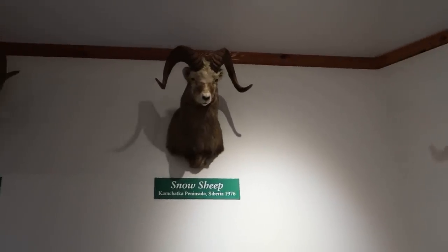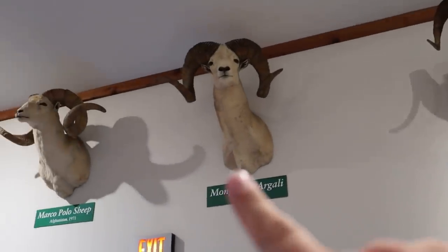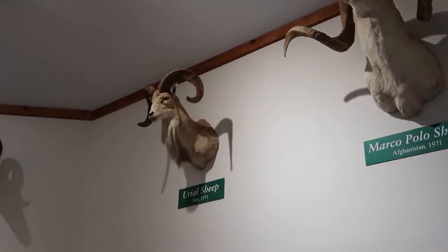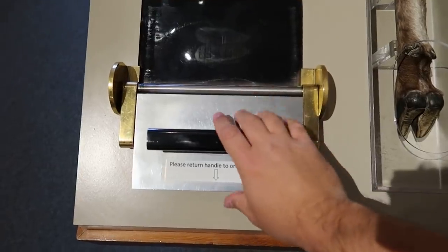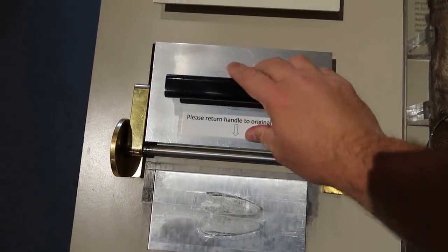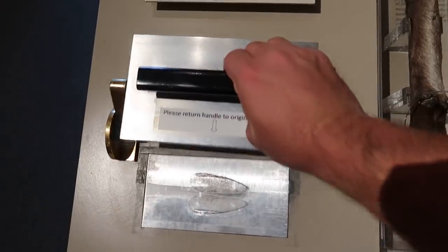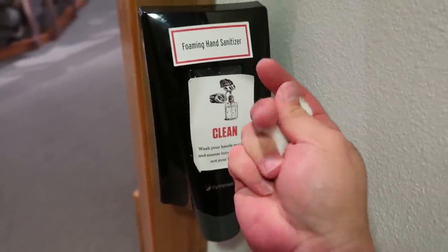These are all different types of bighorn sheep from around the world. This one's from Siberia, Mongolia, Afghanistan, Iran. I guess I didn't realize they were pretty much everywhere in the world. There's a thermal sheet print exhibit here — it leaves a little thermal sheet print. Excellent. An informative exhibit on the bighorn sheep here in Wyoming. Maybe if we get lucky, we'll spot one on the road.